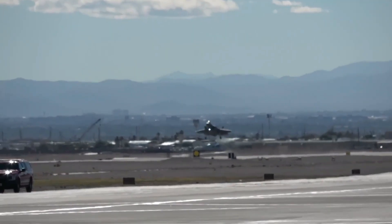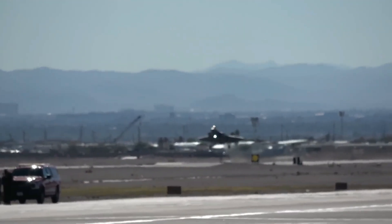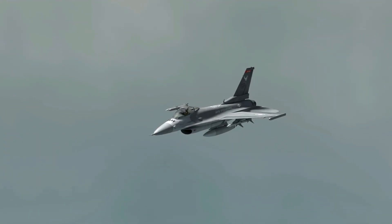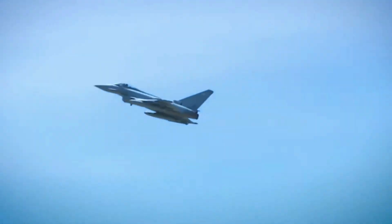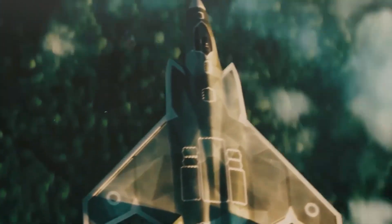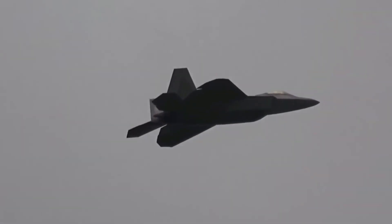Tempest is not just being designed as a single aircraft — it's being created as a complete system. It will fly alongside unmanned loyal wingman drones, which can scout ahead, carry weapons, and even take risks that would be too dangerous for a human pilot. These drones will act as force multipliers, increasing Tempest's combat flexibility and reach.